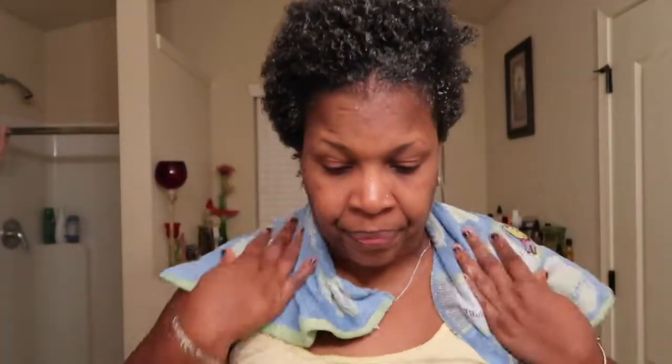See my hair growth? Remember the beginning? It's almost a year — well, it's been a year, but I didn't start filming until the second big chop, a little bit before the second big chop in February. A year of being natural — wow, can't believe it's been a year. A long time. Thank you, Lord!